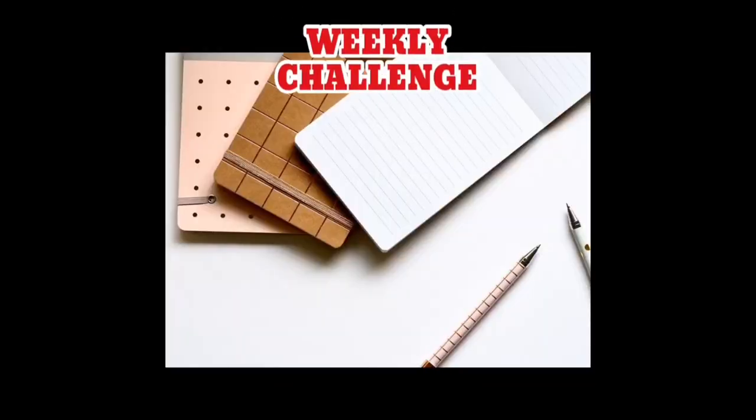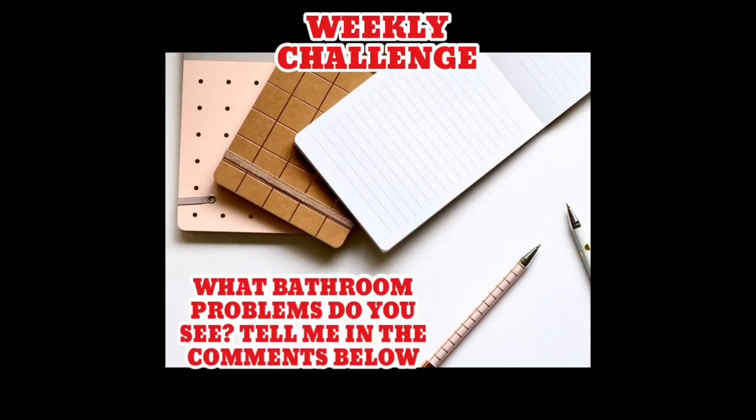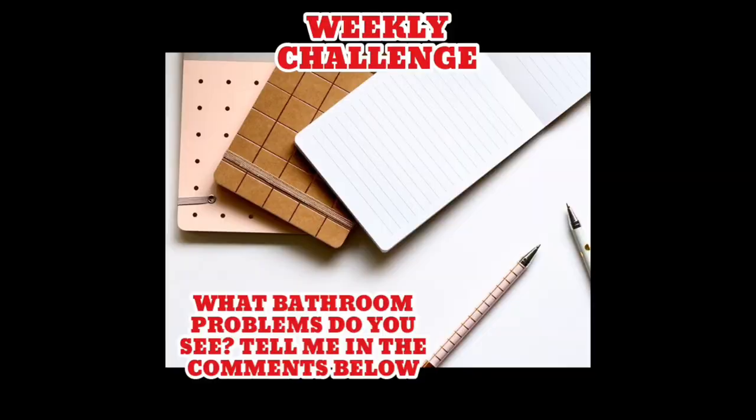Here's my challenge to you this week: as you go out and about, look at bathrooms. Check out what they look like, see what problem spots you see, and then let me know. I'm always adding to my book or adding to my videos, and I'll be happy to tell you some great economical strategies to make those blemishes go away. Love to hear what you're seeing, and I look forward to hearing from you below.